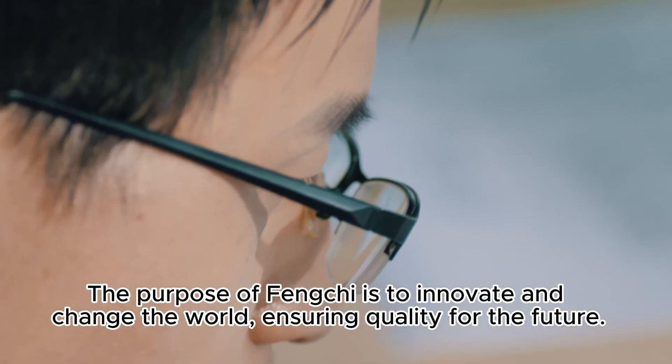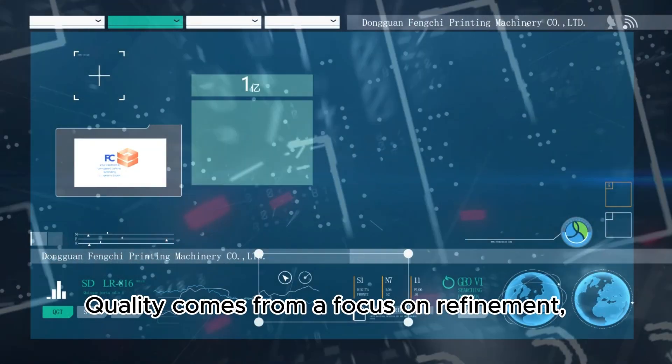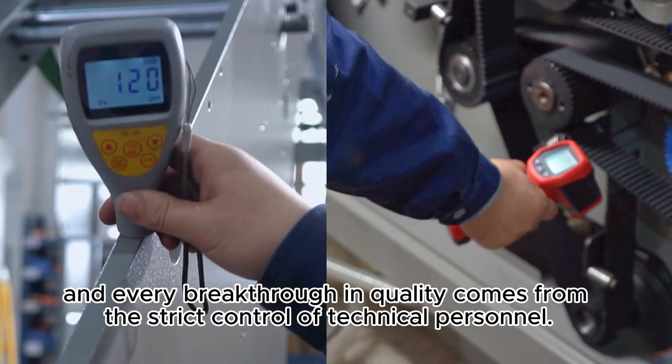The purpose of FENKI is to innovate and change the world, ensuring quality for the future. Quality comes from a focus on refinement, and every exquisite craftsmanship comes from the silent perseverance of scientific researchers.